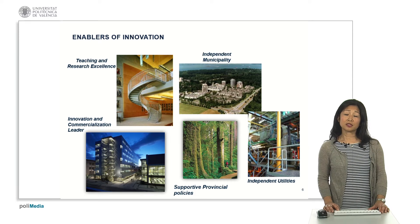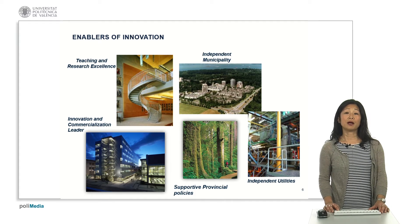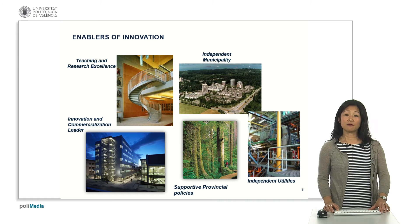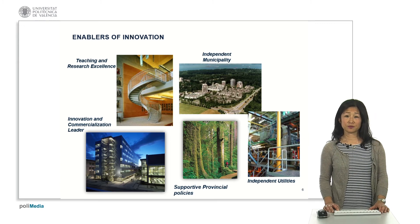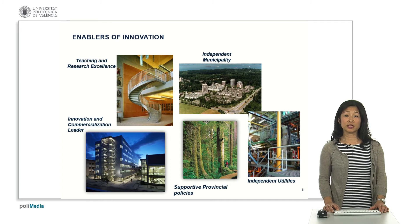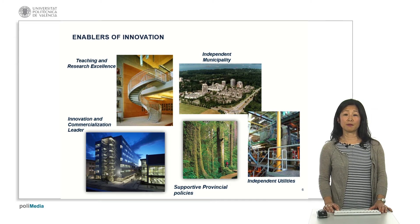We can also point to the support of municipal policy: BC as a province has a carbon tax that has given us the driver to look at different options for reducing greenhouse gas emissions. Finally, having independent utilities on campus also assisted us in making the decision to place this biomass gasifier on campus.